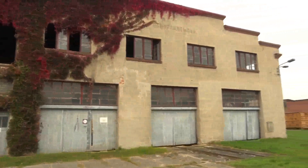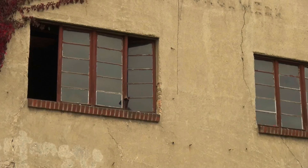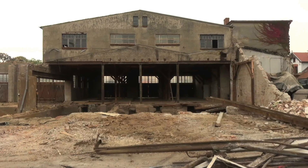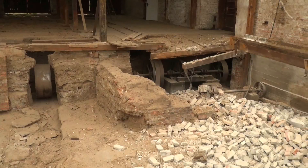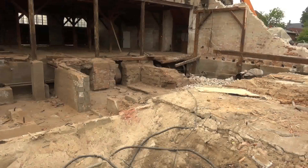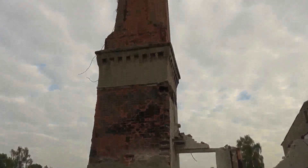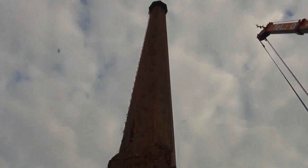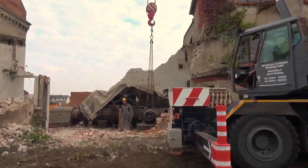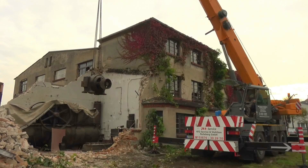Wochen später war dem Betriebsgelände bereits anzusehen, dass die Abrissfirma hier tätig war. Eben dieser fortschreitende Abriss macht es notwendig, die Dampfmaschine eher als geplant aus dem Gebäude zu heben, auch wenn an diesen Tagen der Abtransport noch nicht erfolgen soll. Was so einfach begann, täuschte darüber hinweg, dass es doch mit der Maschine an sich noch erhebliche Probleme geben wird.